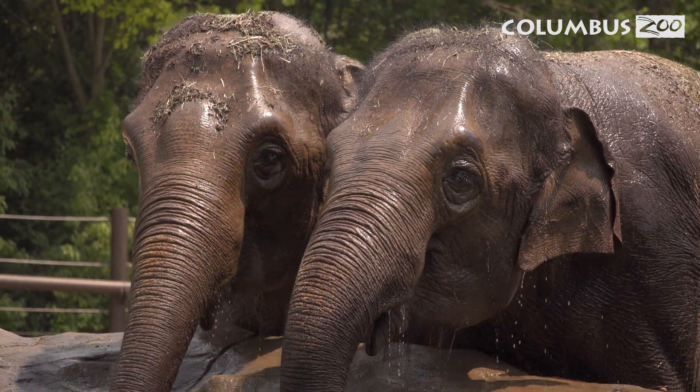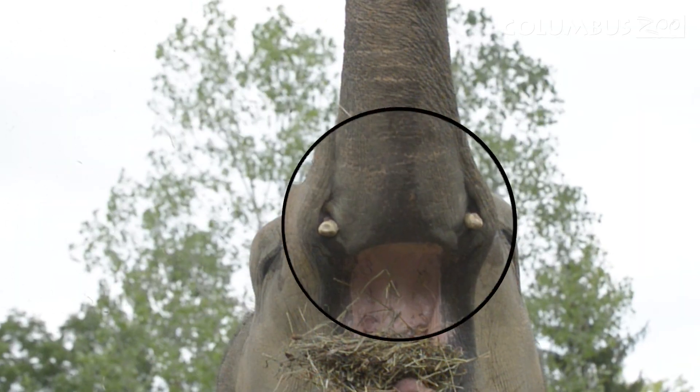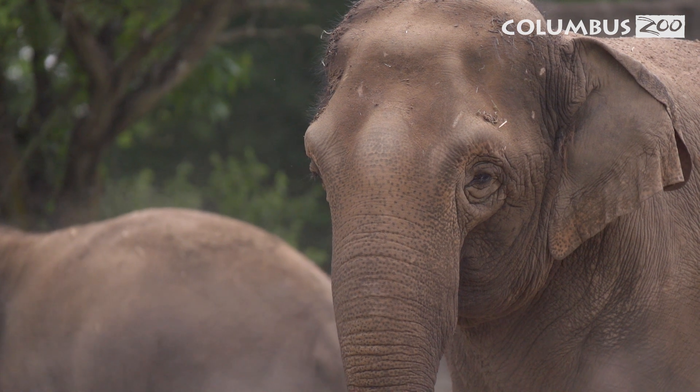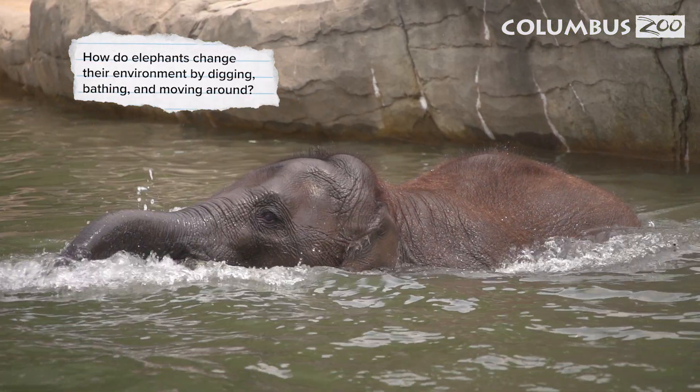Every day is a spa day for elephants. Here's a fact you may not know: both male and female Asian elephants have tusks. The female tusks are very small, so you probably can't see them. How do elephants change their environment by digging, bathing, and moving around?